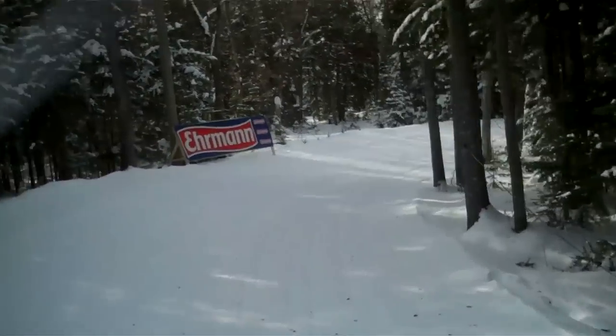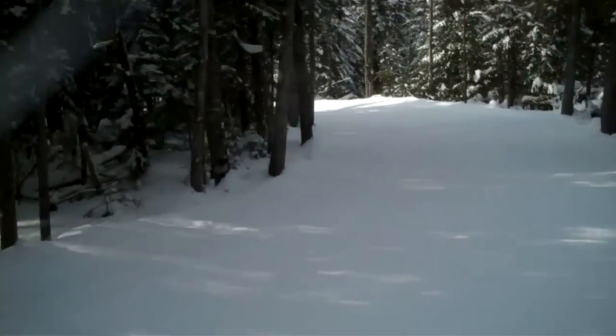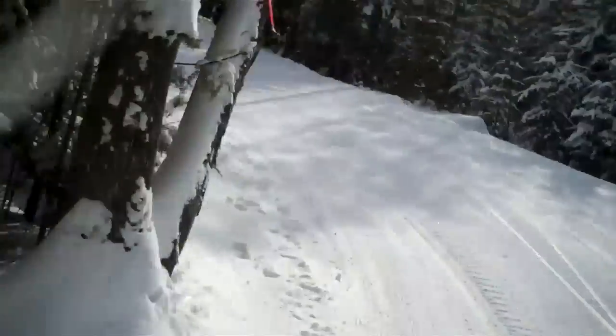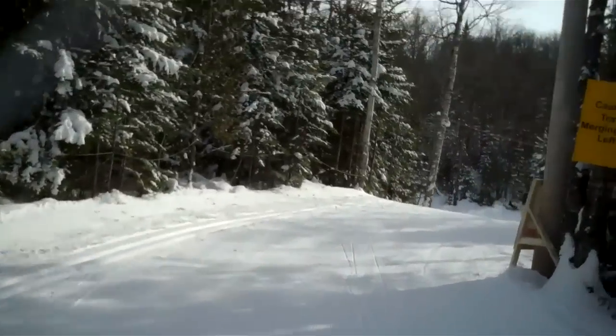Every time we have a downhill it's always technical, always with some turns. So the lane is important — not to lose time and not to lose speed.